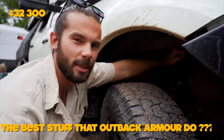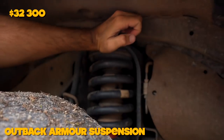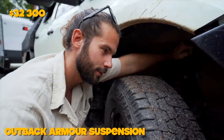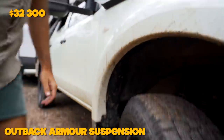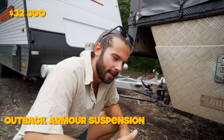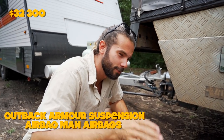Under here we've got the Outback Armour suspension — the best stuff they do. It's a coilover front with adjustable dampening and adjustable height. The rear is 400-kilo constant load leaf springs and I've also got the Airbag Man airbags fitted in there as well. In total that cost $4,000 and I had it professionally fitted.